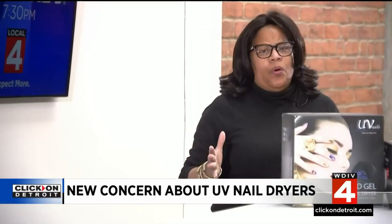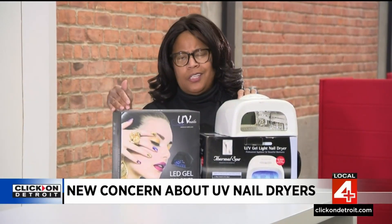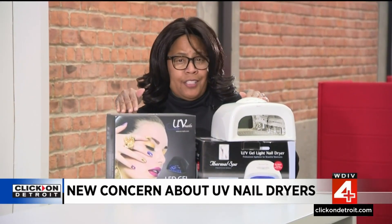Dr. Javaghi isn't telling women to stop getting gel manicures, but because more research is needed, she's saying maybe women should get them less frequently. Also, if you have a home machine you're more likely to use it more often, so she suggests maybe not using home machines. By the way, whether you have LED or UV, they're the same — just different intensities of UV light.